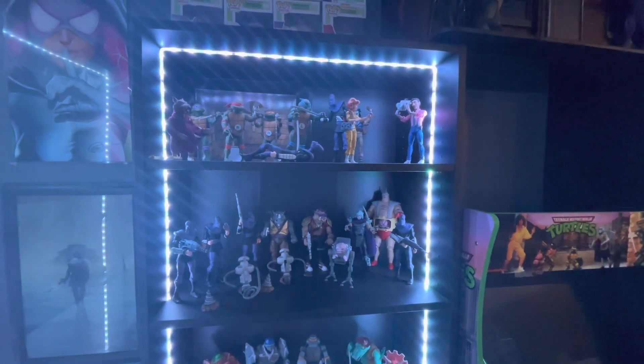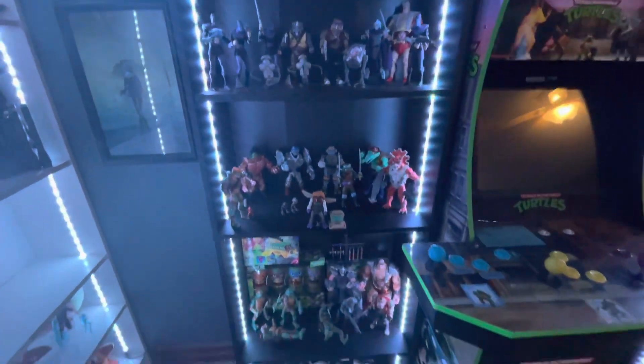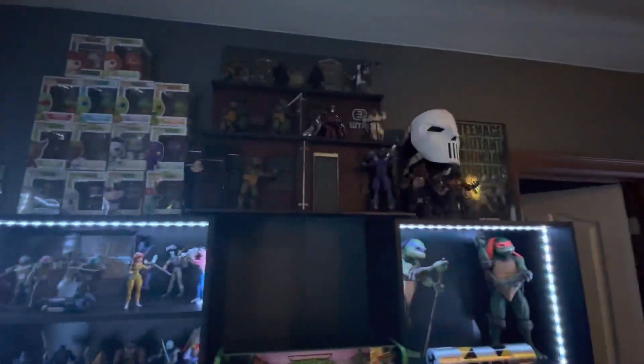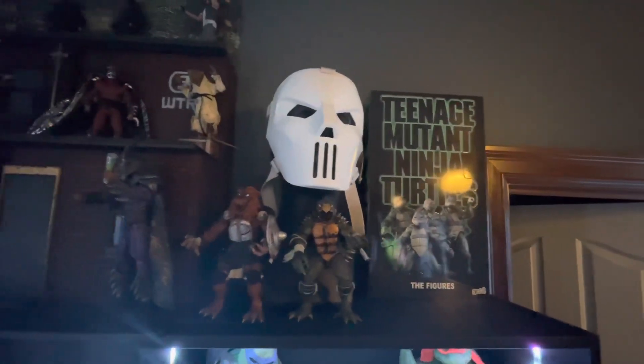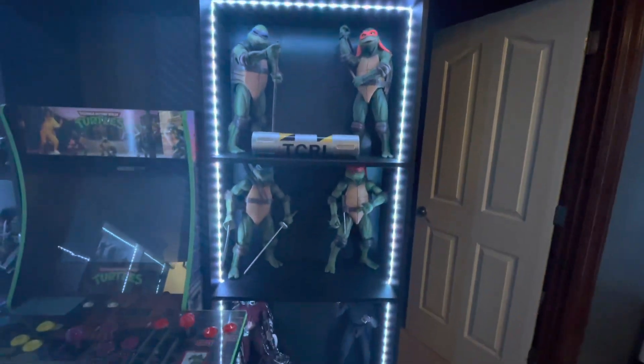Sorry about the lighting, I don't know what's going on. Anyway, we got Cartoon on one side — Tannis has been playing with a couple of them — and then the movie on the other side. There's Token Razor up there and Super Shredder. And then Quarter Scale, which take up a lot more real estate obviously than the Baby Turtles.